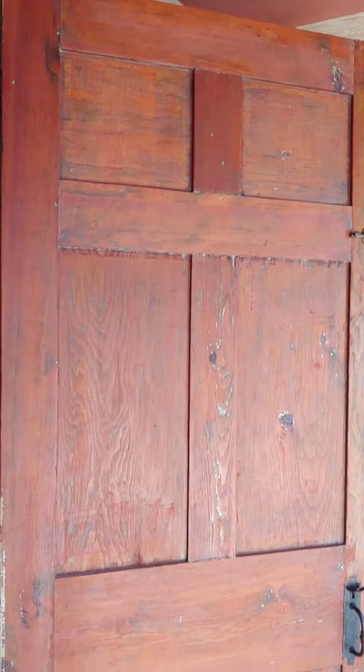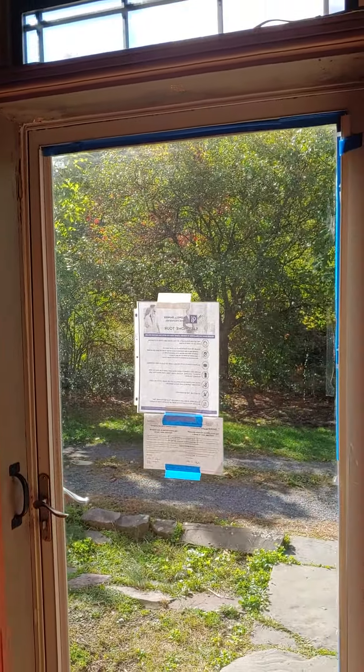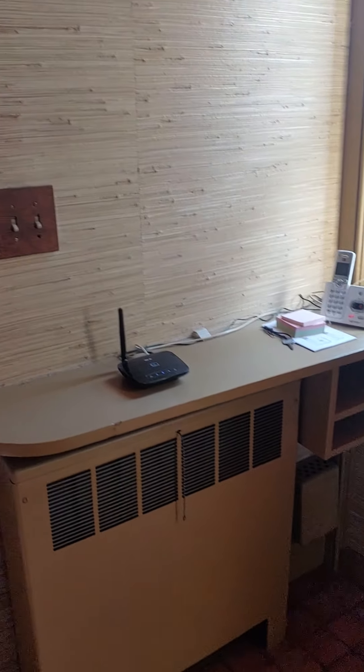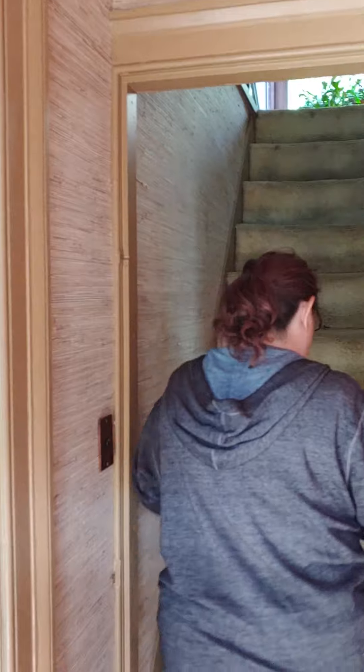This is the entrance foyer. These are the solid wood doors. Again, you can see some of the craftsmanship in the woodworking. You'll find that throughout the house — the little things they did to make storage and usability much better. There is only one bathroom and it is on the first floor. We're going to do the second floor now.